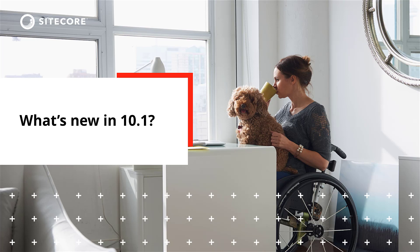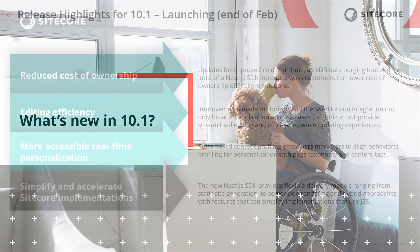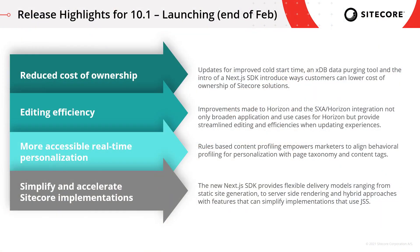Let's take a look at what's new with XP. Some of the things coming with 10.1, which will be launching at the end of February — I've tried to bucket these into some core areas. The first is reduced cost of ownership, with updates such as improved cold start time, an XDB data purging tool, and the introduction of a Next.js SDK — all introducing ways that customers can lower their cost of ownership of the Sitecore solution.